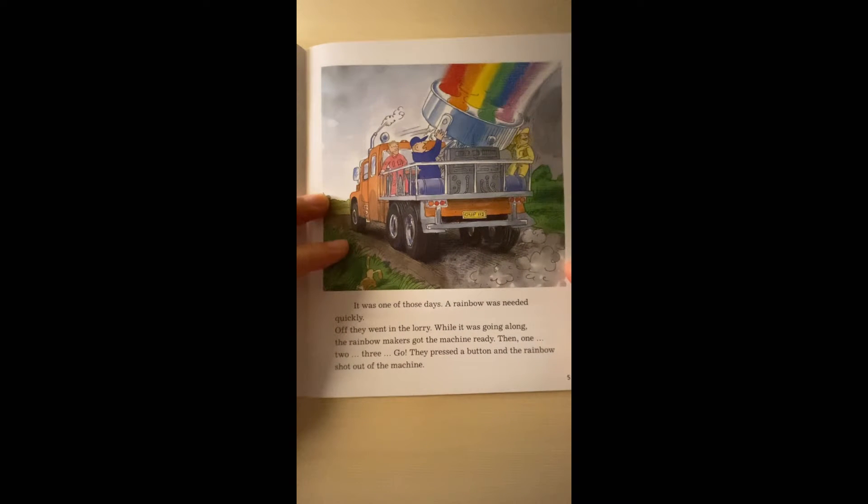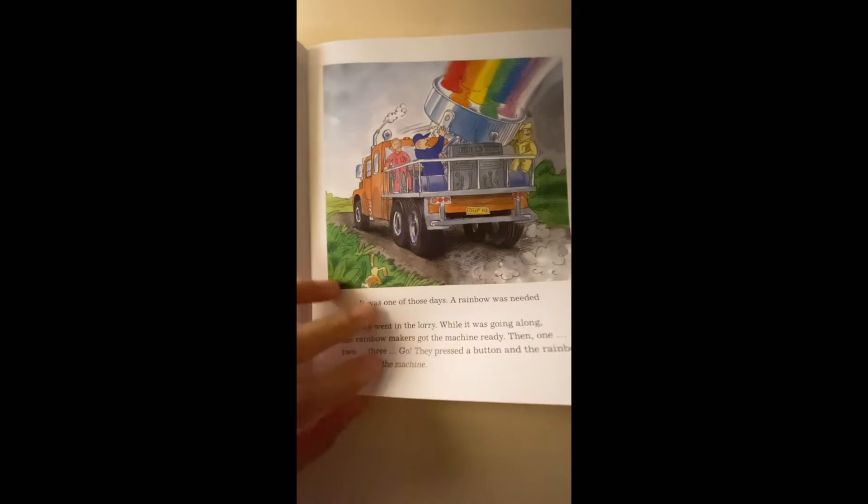It was one of those days. A rainbow was needed quickly. Off they went in the lorry, and while it was going along, the rainbow makers got the machine ready. Then, one, two, three — go. They pressed the button and the rainbow shot out of the machine.